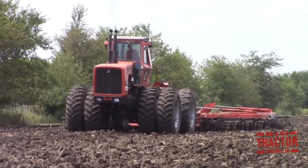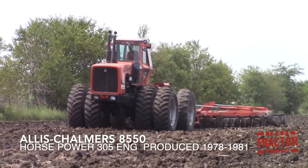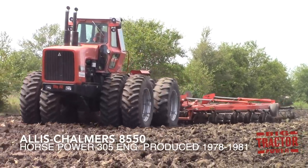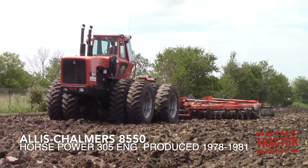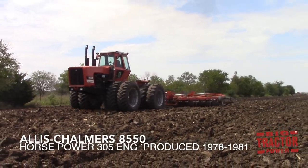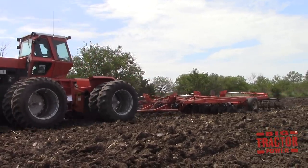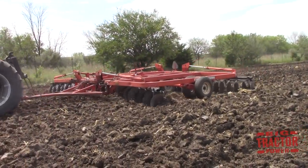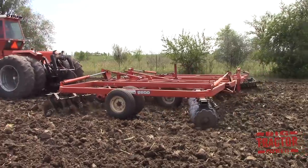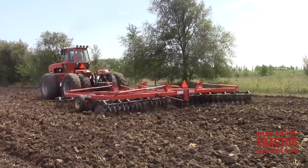In this Big Tractor Power video, we're going to spend some time out in some Illinois fields with an Allis-Chalmers 8550 four-wheel drive tractor. This machine is rated at 305 engine horsepower and was produced from 1978 through 1981. Initially when Allis-Chalmers introduced this tractor in 1978, it was marketed as the Super Beast because of its large size, its twin mufflers that resemble the ocean liner the Queen Mary, and its turbocharged 731 cubic inch engine, which is capable of unleashing a lot of horsepower out in the field.